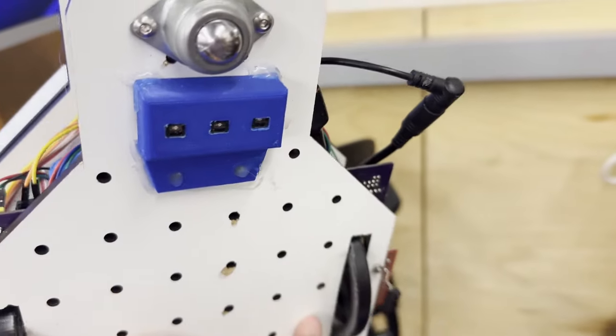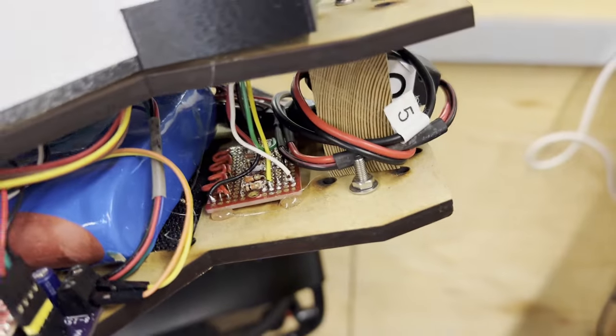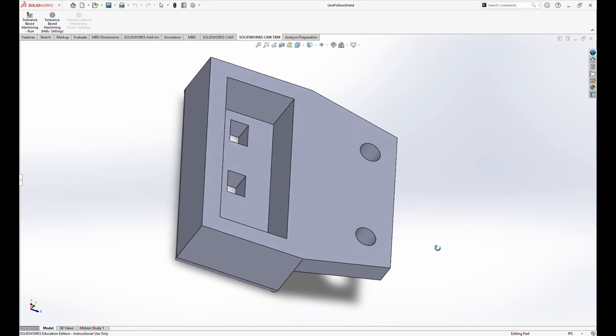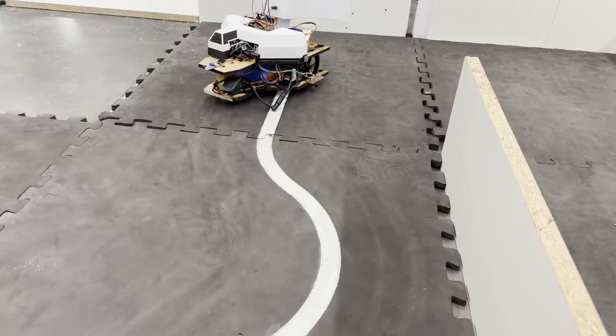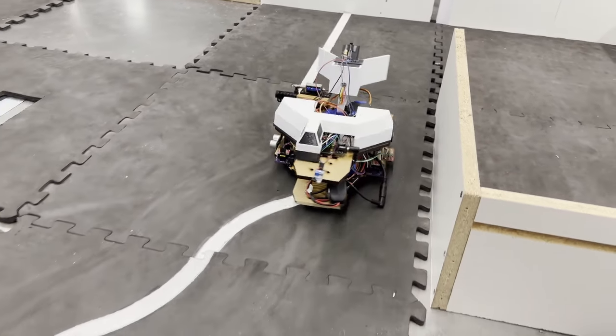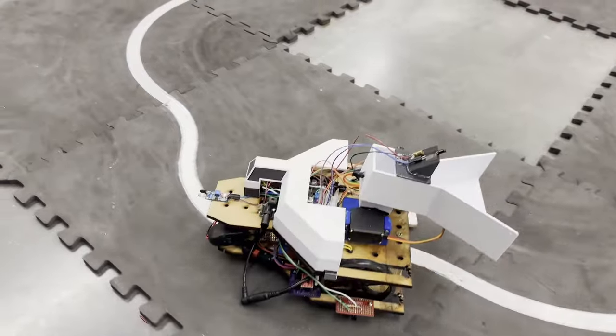Our shuttle uses three NASA approved state-of-the-art QRD sensors for effective line following. Our line follower QRDs are protected by a 3D printed case. For smooth navigation, our PIC implements an adaptive PD controller which changes top speed based on recent line following error.